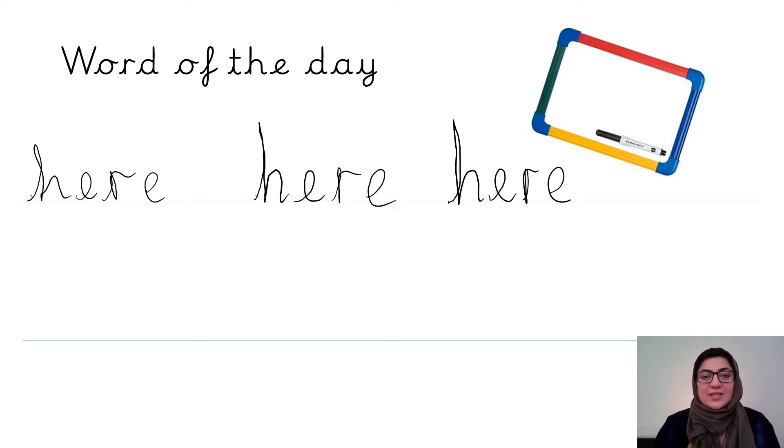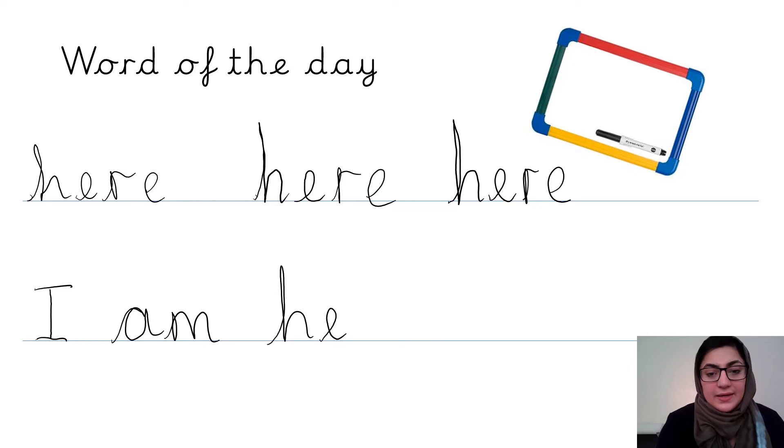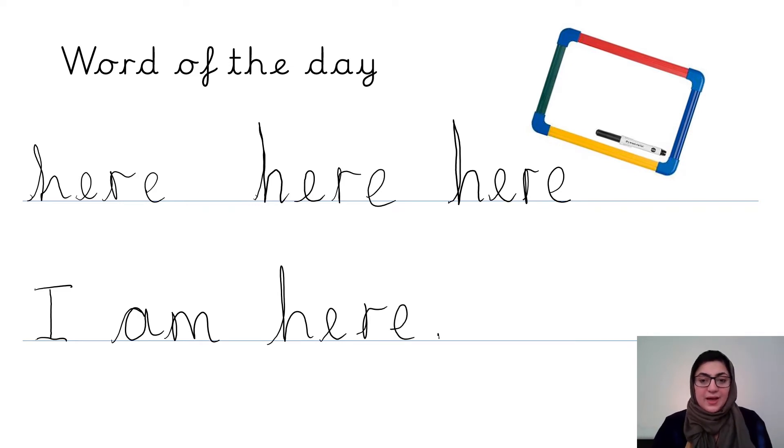Now that I have practised writing the word 'here', I need to think of a sentence with the word 'here' in it. I already have one — 'I am here.' I'm going to write that sentence down. Capital letter to start my sentence: I am here. Full stop. Now it's your turn — practise writing the word 'here' and then think of a sentence with 'here' in it and write it down. Pause the video now and have a go.